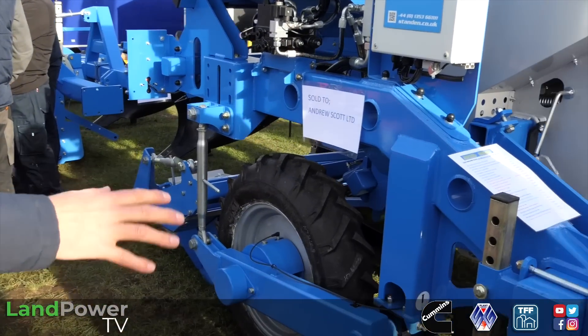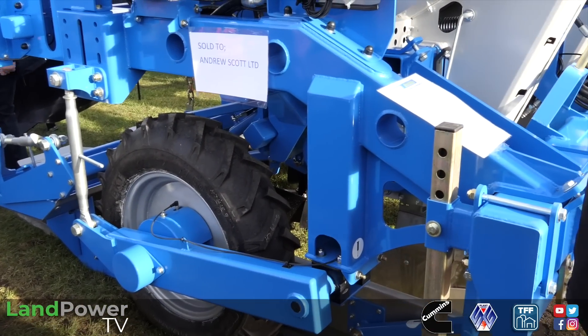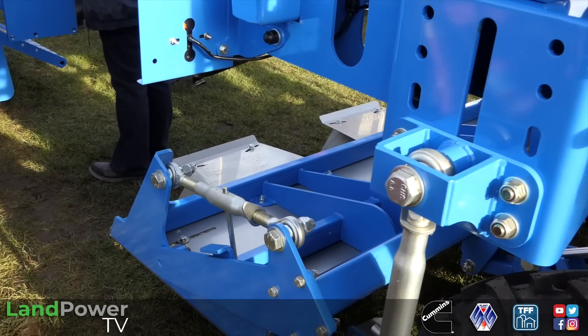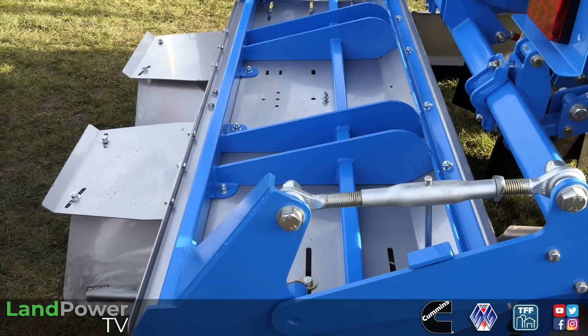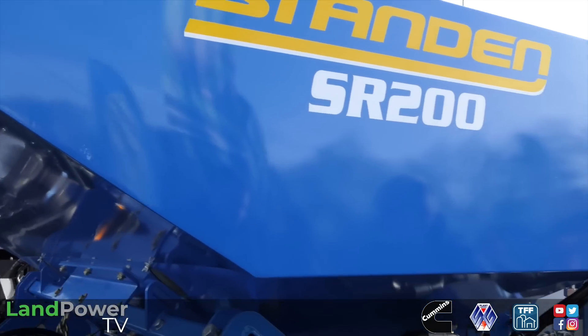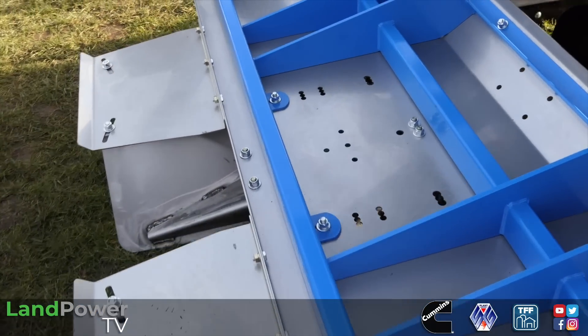Compared to the predecessor, what else have you changed? The chassis is different - the whole thing is totally different to the SP range, this isn't just an update. We've got a bigger hopper, bigger wheels, and the hood is a major point. We've got a much longer shaping hood because at faster forward speeds we needed to be able to maintain a ridge - whereas the SP planter above about 6-7 km/h the ridge would fall apart. There's a lot of adjustment on that hood, and it also has its own hydraulic pressure system.